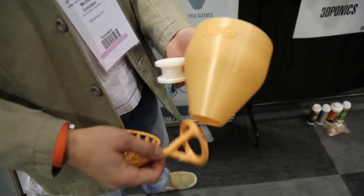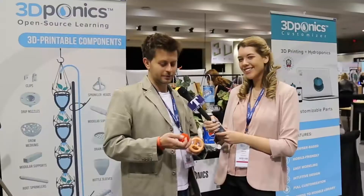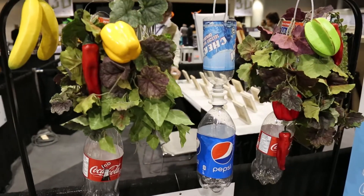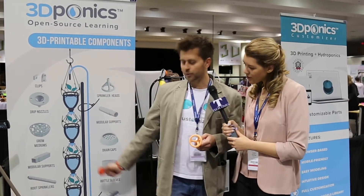Our ultimate goal is to make the most efficient system for use on Earth, Mars, or the International Space Station. We came up with this original part about half a year ago — this was the first part for 3Daponics. It basically connects recycled plastic bottles, and we have since then come up with 36 additional components.